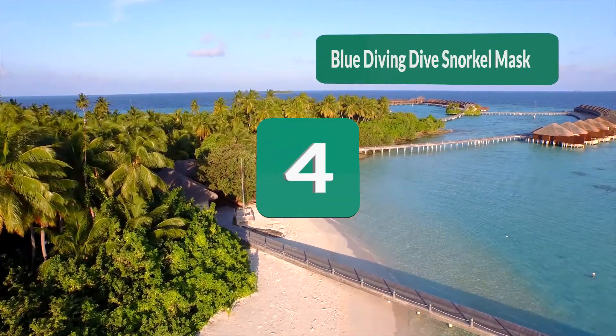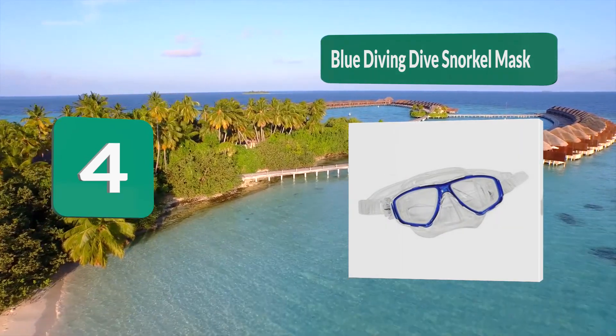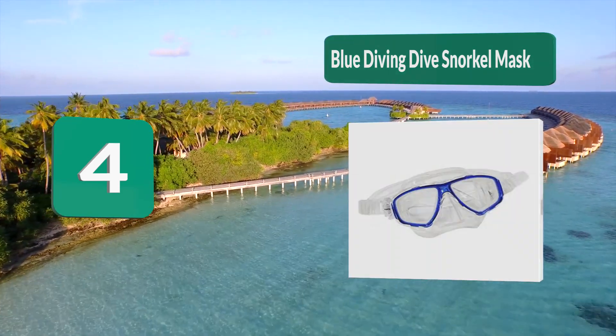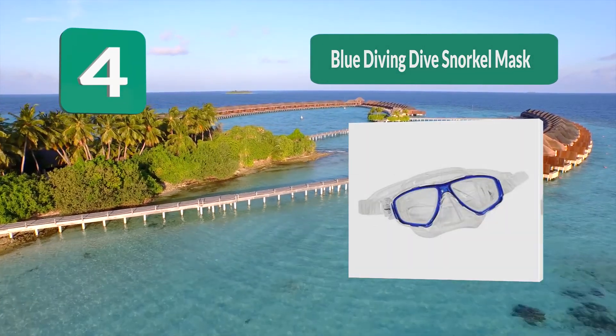Number four: Blue diving snorkel mask with prescription lenses for nearsighted people. The lenses are made from quality tempered glass and give you a great experience underwater. The skirt as well as the strap are made from crystal silicone, which is very comfortable to wear.